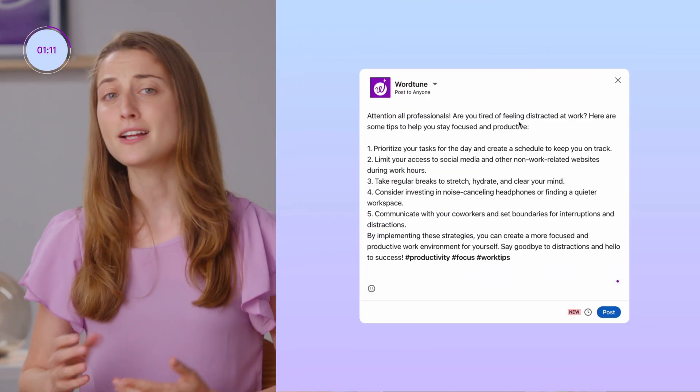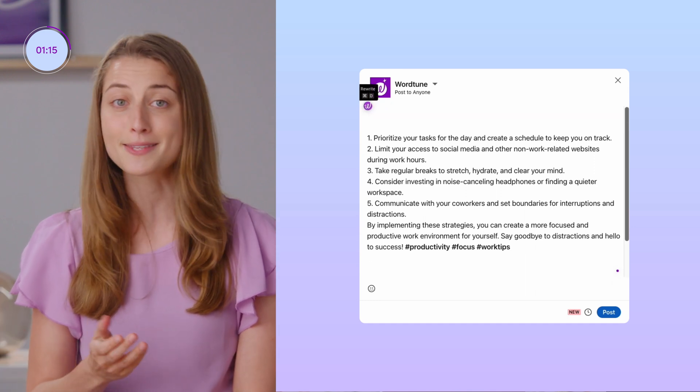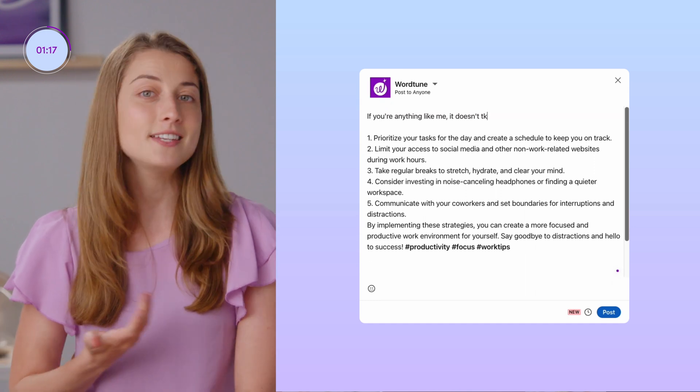So here we have 'attention all professionals.' I'm going to swap that generic sentence out with: 'if you're anything like me, it doesn't take much to drift away from work.' And then I can add a personal story about how easily distracted I get. What was I saying? Right. Now to the body of my post.